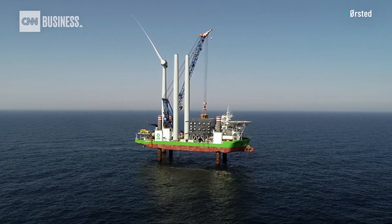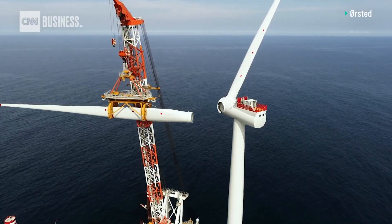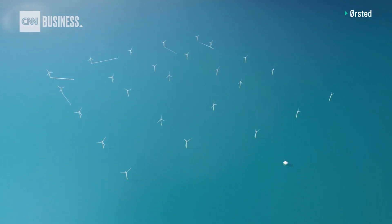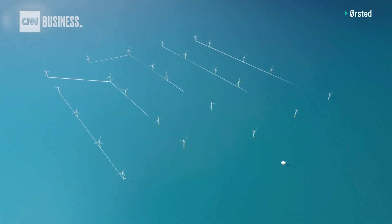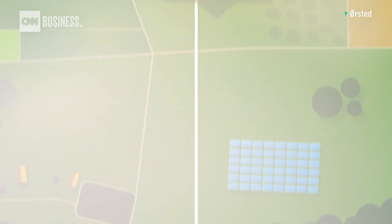What we're actually building is 174 enormous wind turbines. We're spacing them out over 400 square kilometres of seabed. Between each turbine and the next, there is a cable, all buried into the seabed. All these cables from all these turbines go into each substation, from where the electricity then goes into the national grid, and from there it goes into people's homes.